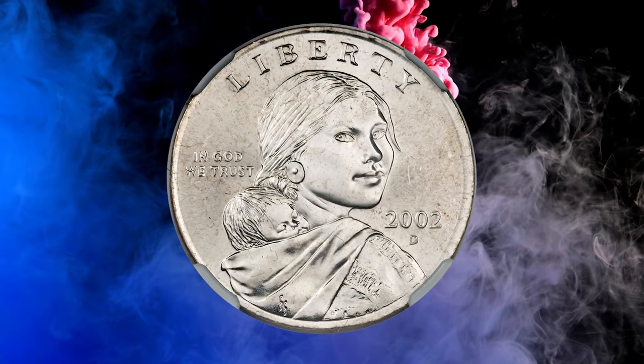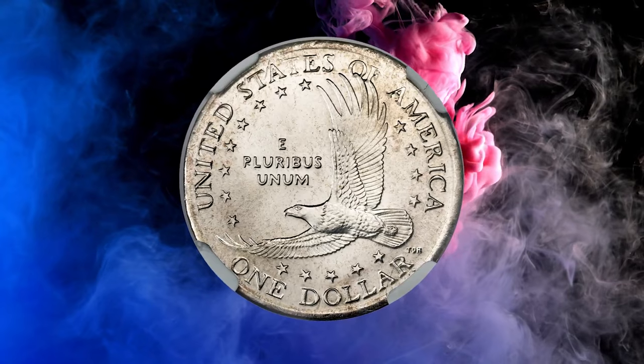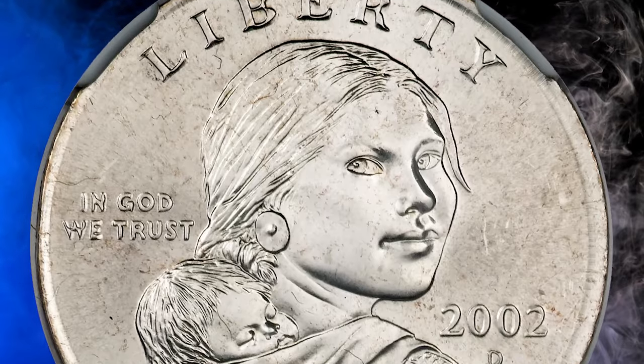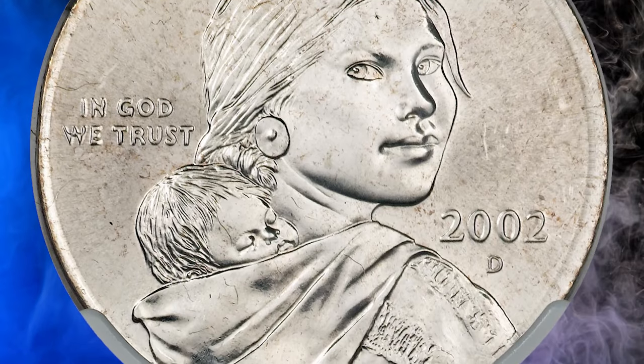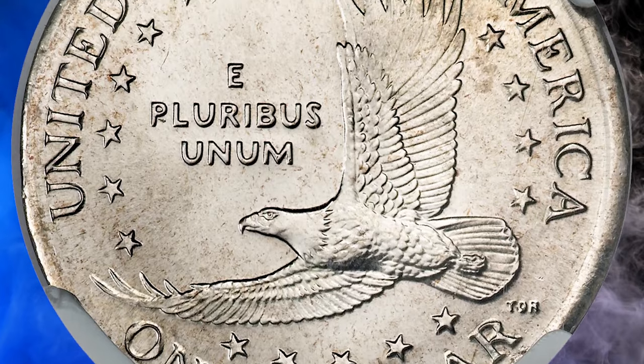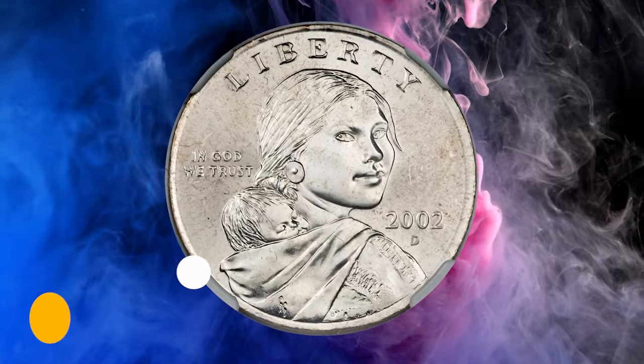Number 5. This is a 2002-D Sacagawea dollar struck on a quarter planchet, graded as MS66 by NGC. A remarkable piece with brilliant light-gray surfaces and exceptional luster. This error would be difficult to spot due to the similar planchet size, although the color difference is unmistakable. It fetched a sum of $8,050 at auction.